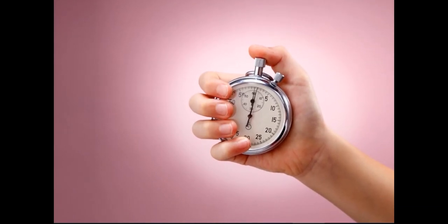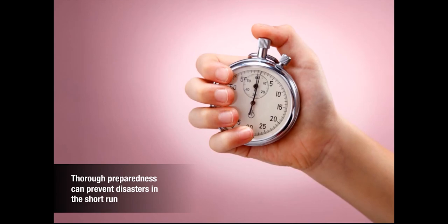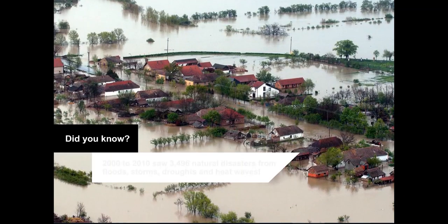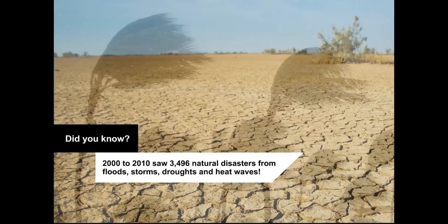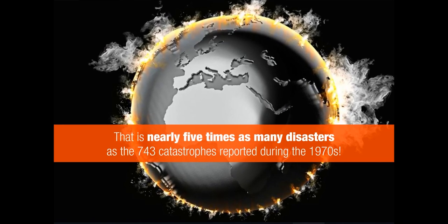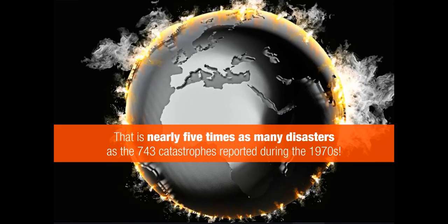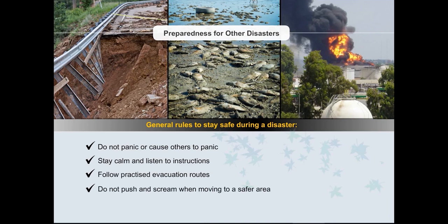Energy conservation and moral values can help prevent natural disasters in the long run, but it will take thorough preparedness to prevent them in the short run. The period 2000 to 2010 saw 3,496 natural disasters from floods, storms, droughts and heat waves — nearly 5 times as many as the 743 catastrophes reported during the 1970s. We should follow some rules to ensure safety during a disaster: do not panic or cause others to panic, stay calm and listen to instructions, follow practiced evacuation routes, do not push and scream when moving to a safer area, and take care of those who need help like babies, the elderly and the injured.